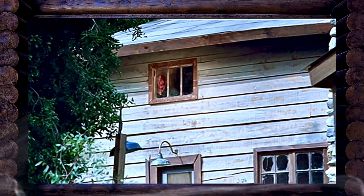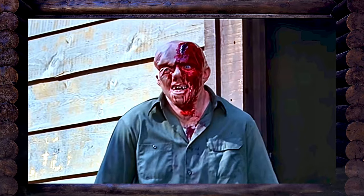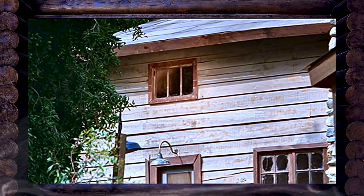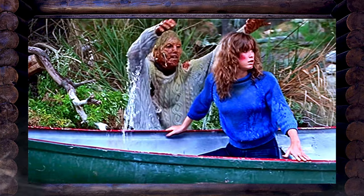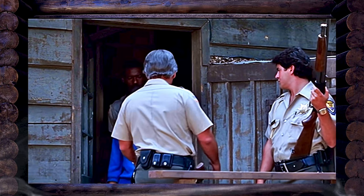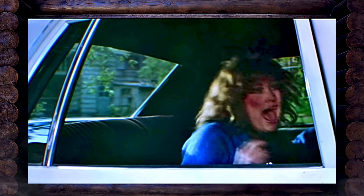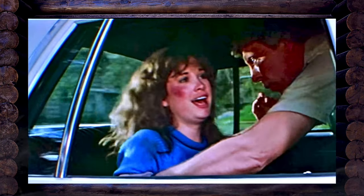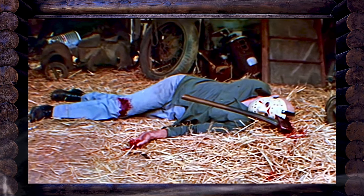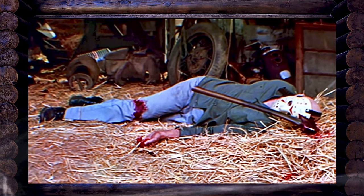Exhausted, Chris rows away in a canoe and falls asleep. The next morning she wakes to Jason glaring at her through the cabin windows — but it was a hallucination. Her relief is short-lived as the rotted corpse of Pamela Voorhees leaps out of the lake, dragging Chris under the water. She wakes again, realizing it was all a nightmare. The final scene shows Chris being escorted away by a policeman, laughing and crying hysterically, the events having taken a toll on her sanity. The camera cuts to Jason's motionless body in the loft, the axe still buried in his head, then to the sinister waters of Crystal Lake.